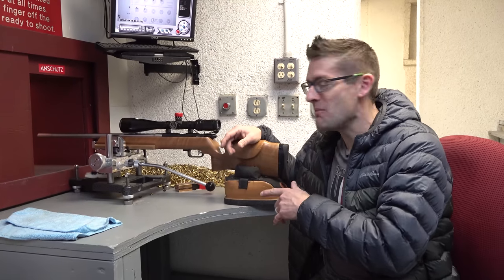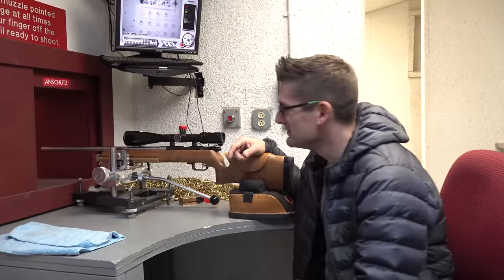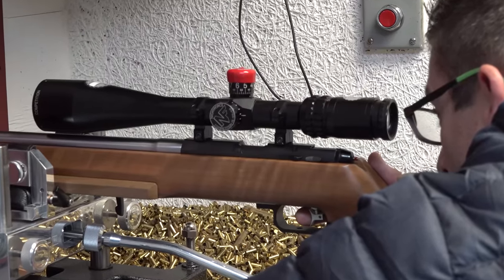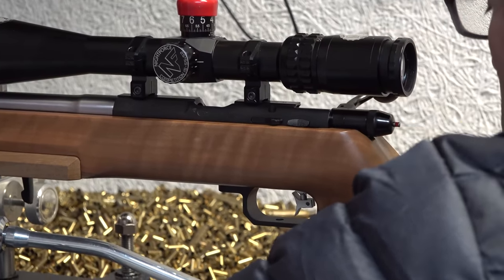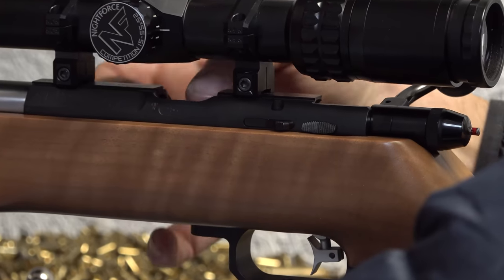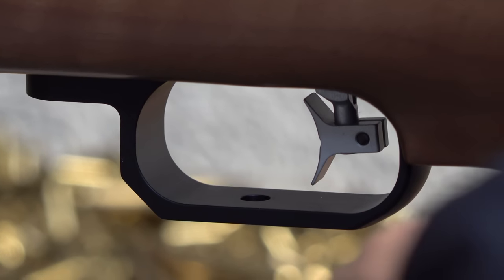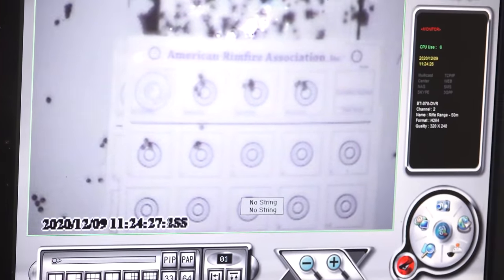The guys here at Anschutz have set me up with this benchrest rimfire rifle. Let's see what I can do with this. There it is. Would you like to walk down and look at the target? Absolutely. Let's go see it.